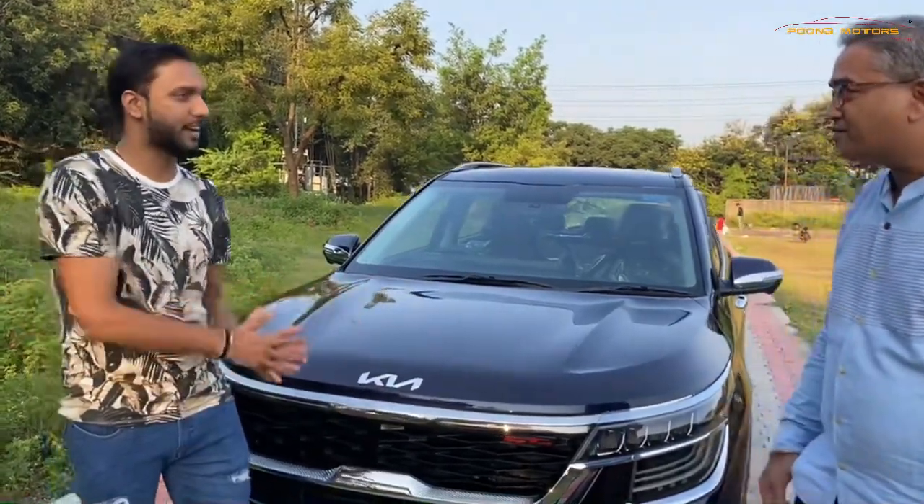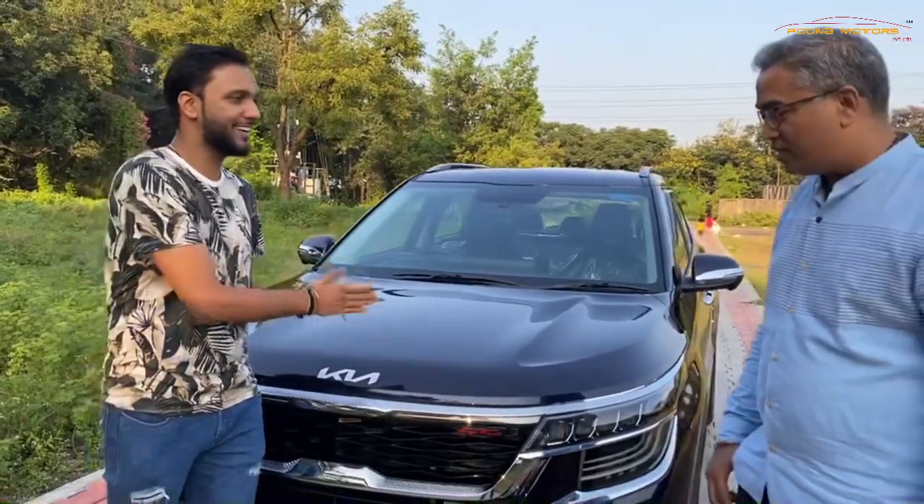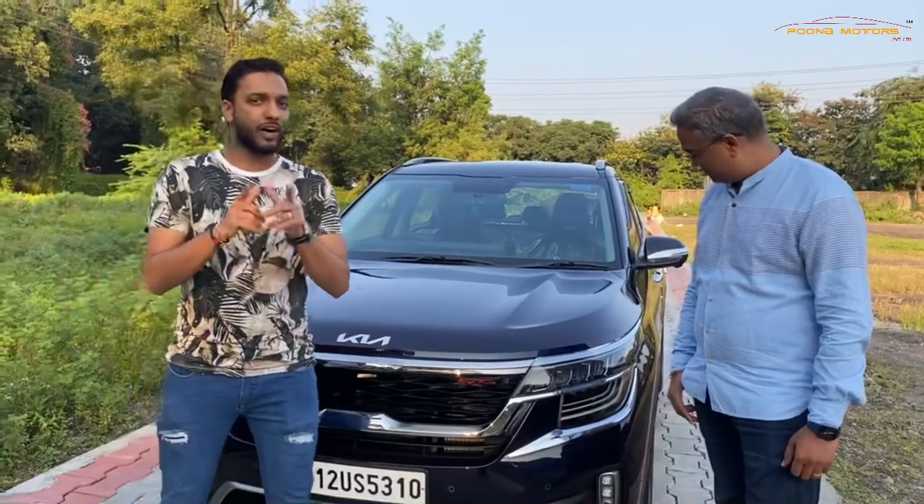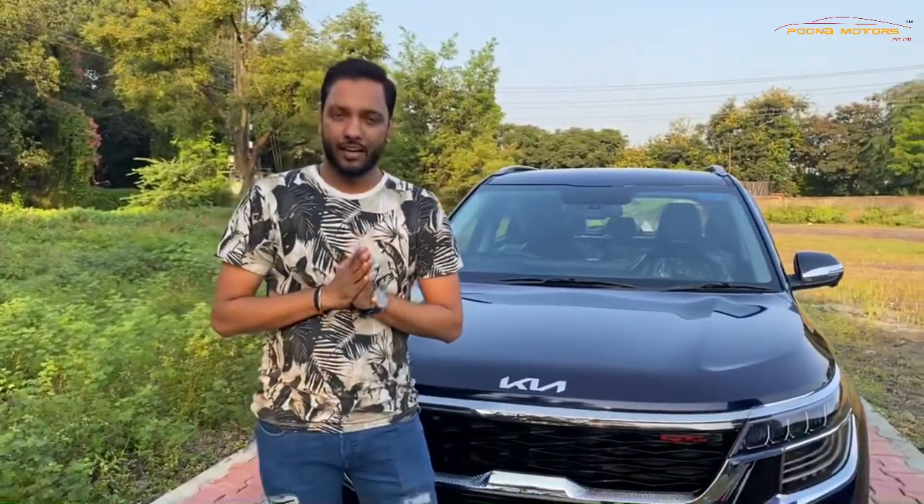You like the workmanship and are totally satisfied after seeing the car. That's the client's review for the paint protection film. If you want to get your car modified or get good work done, you can visit our store. For more details, contact us. Thank you for watching — don't forget to like, share, and subscribe to Puna Motors Private Limited.